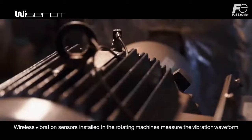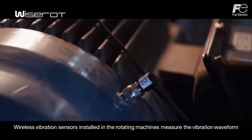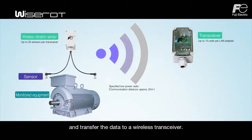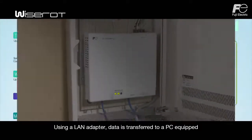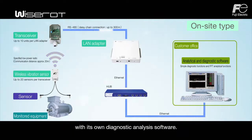Wireless vibration sensors installed in the rotating machines measure the vibration waveform and transfer the data to a wireless transceiver. Using a LAN adapter, data is transferred to a PC equipped with its own diagnostic analysis software.